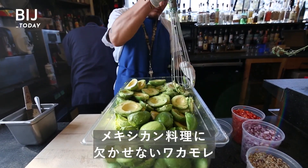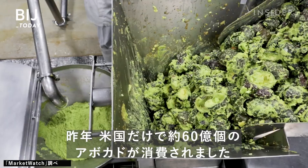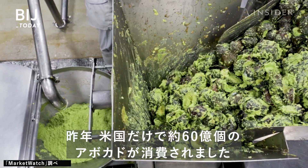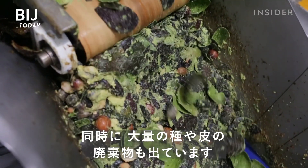We just can't seem to get enough guac. Last year, Americans consumed more than 6 billion avocados — and that produces a lot of inedible waste.